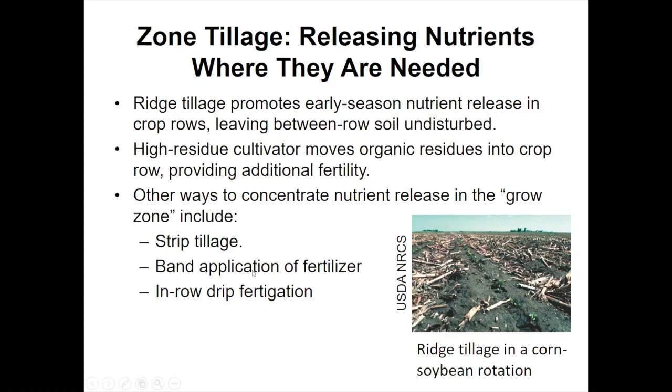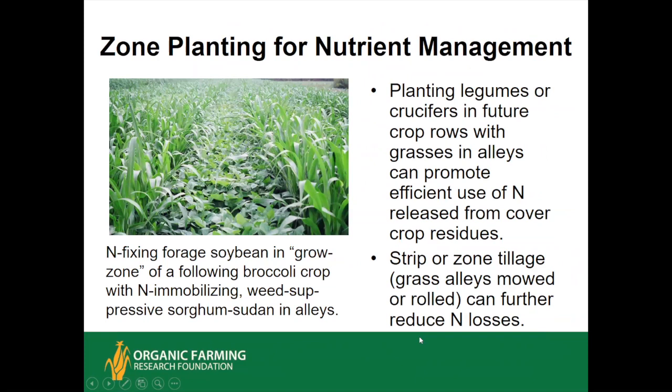Another way is to apply your fertilizer in a band. Talking to researcher Doug Collins who did the Oregon broccoli study, he actually broadcast the 200 pounds of nitrogen and noted if it had been banded it might have been more efficient. Similarly, you can put drip irrigation right down the row and fertigate through the drip. Zone planting, developed by Dr. Ron Morris at Virginia Tech for organic no-till vegetable systems, involves planting legumes on the bed top where you want a lot of nitrogen released, and something like sorghum-Sudan in the alley to hold the soil, bind up nutrients, and suppress weeds — you mow all this down, and have your succulent legume releasing nitrogen right in the crop row where you need it.